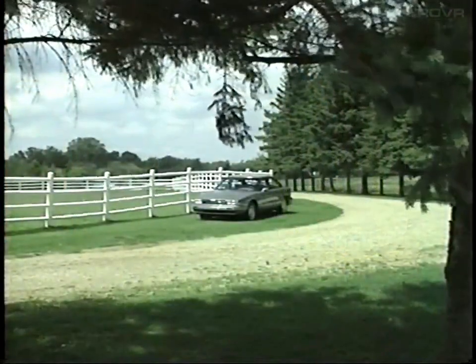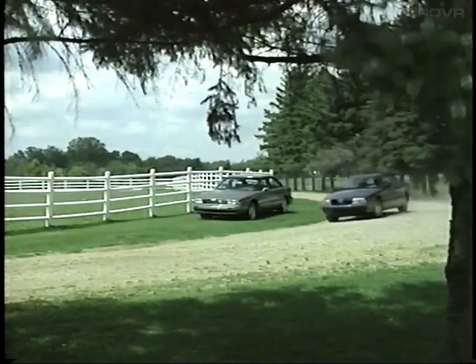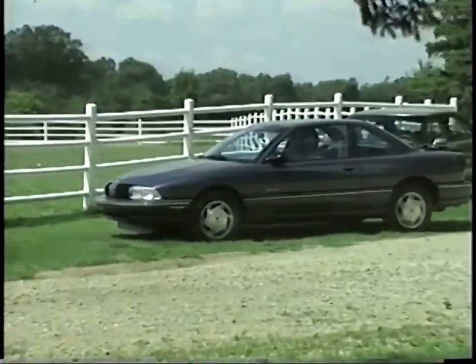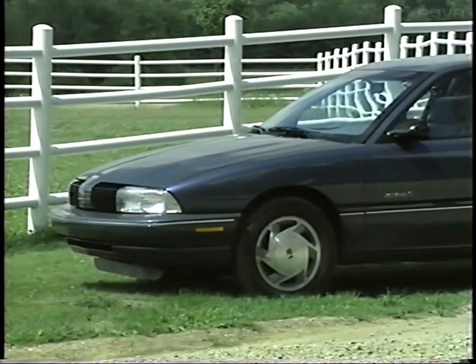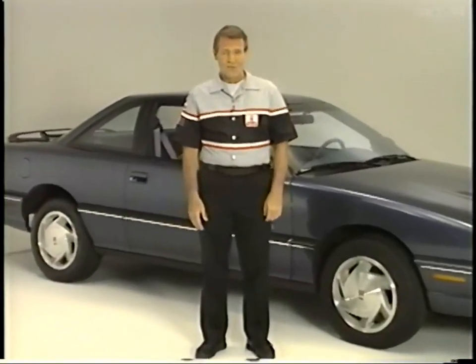In 1994, the real headline grabber for the Achieva, Cutlass Sierra, and Cutlass Supreme is the all-new 3100 sequential fuel injection engine. In the Achieva, it's available for the S, the SL, and the Sport Coupe, replacing the 3300 as an option. Before we get to the 3100 though, let's look at a few other changes in the Achieva.